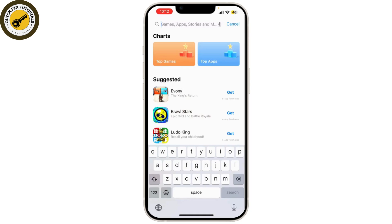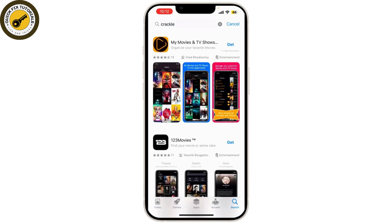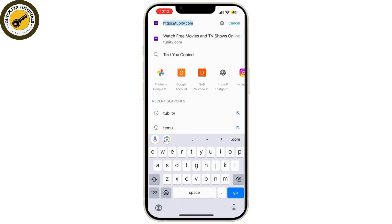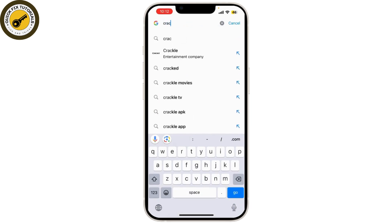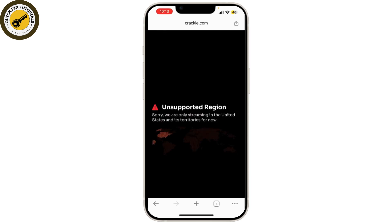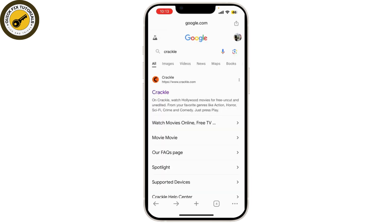Next on our list is Crackle. It's another great option for streaming movies and TV shows for free. Crackle offers a varied mix of movies, TV shows, and original content that you can watch for free. Similar to Tubi TV, Crackle is ad-supported so you can enjoy free content with occasional interruptions. You can browse through different categories and discover new movies and shows.